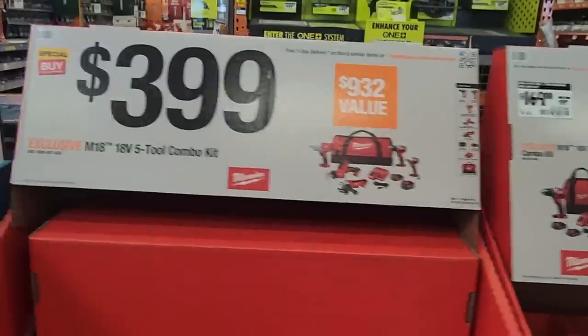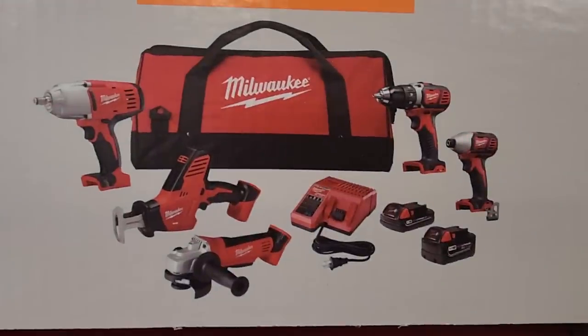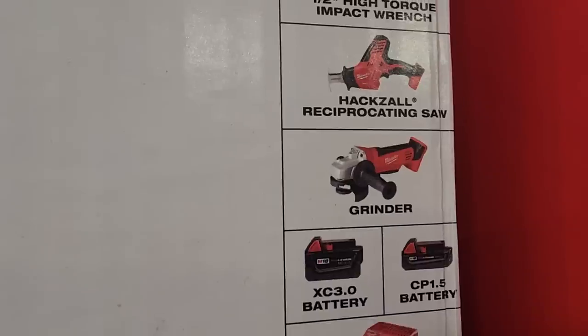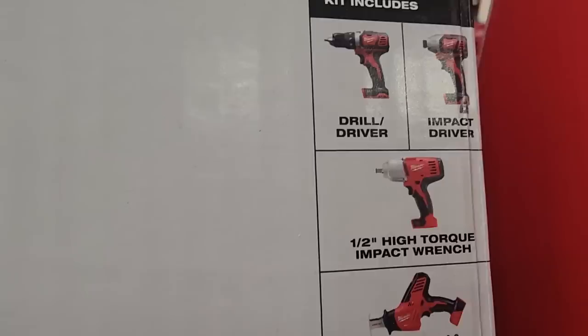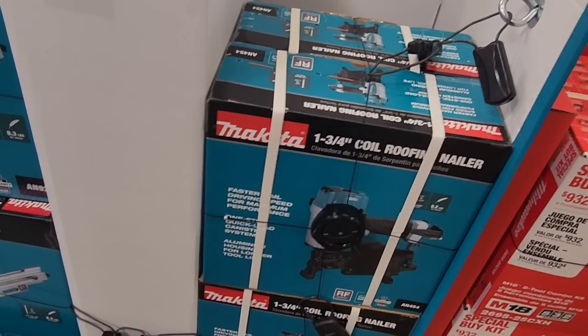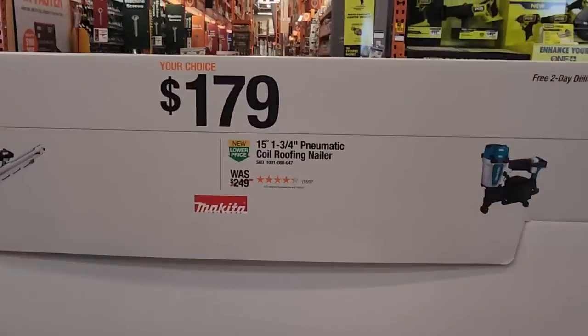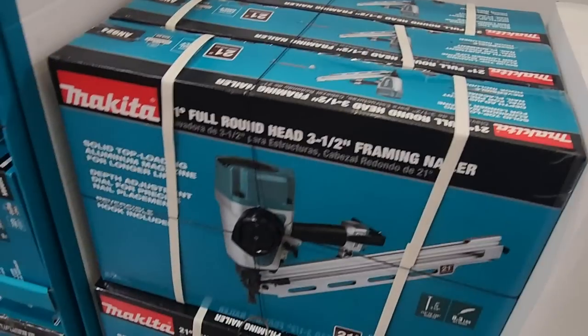$399 for a five-tool combo kit — those are brushed tools, keep that in mind — but still a pretty decent deal for somebody starting out in the trades or working at home. You got an angle grinder, a circular saw, a high-torque impact wrench, an impact driver, and a drill driver. You also got a coil roofing nailer — these are not pneumatic — at $179.